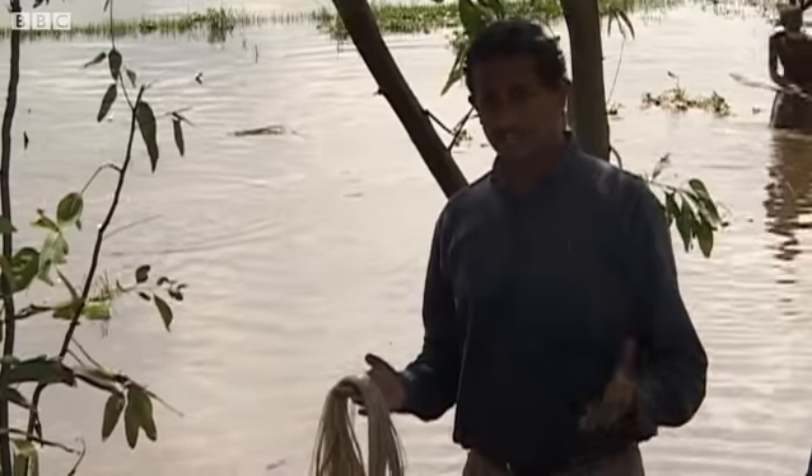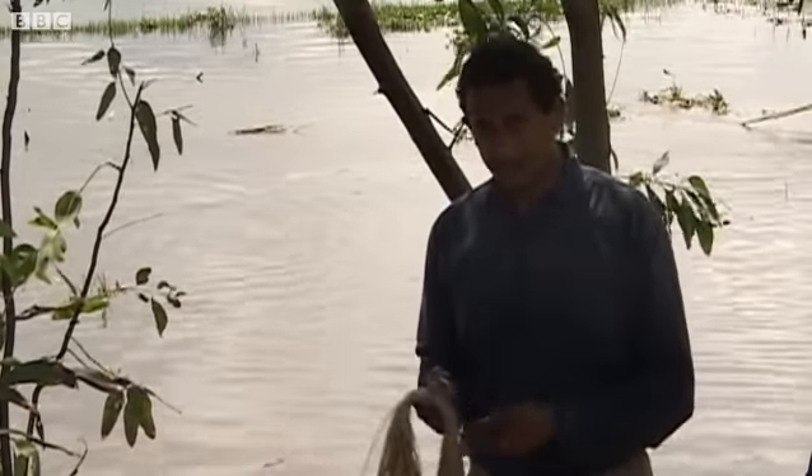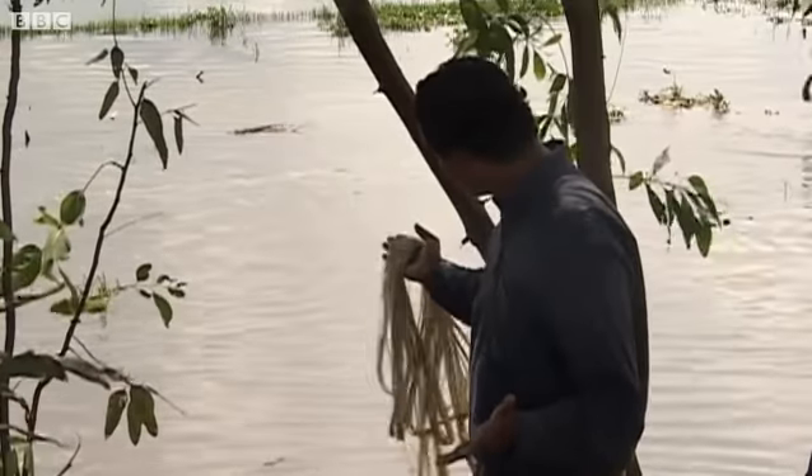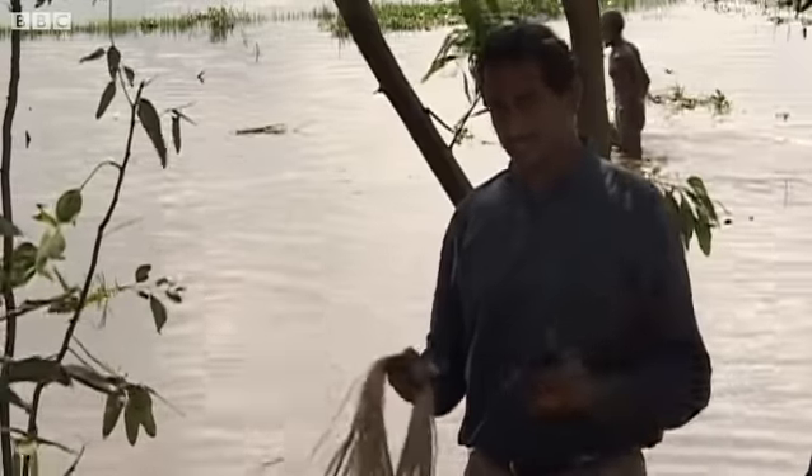When you go to your supermarket next time and buy a recyclable jute bag, you might wonder where it comes from. Well, it comes from places like this one — from the rural areas of Bangladesh where the jute plant is cultivated.